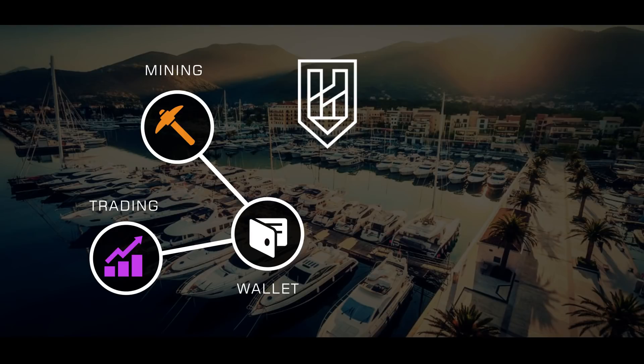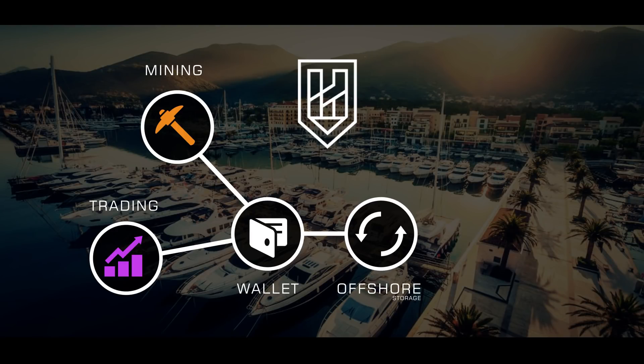You have the Haven coin. Today it's worth $4. Tomorrow, maybe it's worth $2. Next week, maybe it's worth $10. So you see, there is no stable value in any coin. But the offshore storage will make it possible. Basically, the offshore storage is Haven's built-in smart contract protocol that allows you to change Haven coins to the current fiat value. Untraceable payments meets offshore banking.